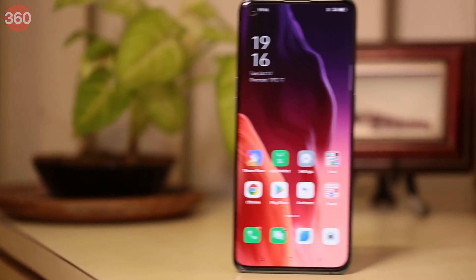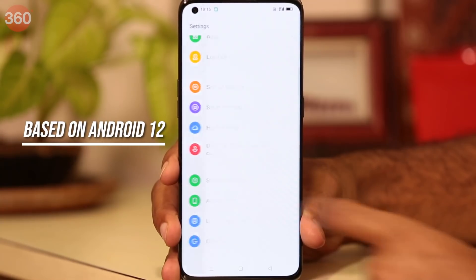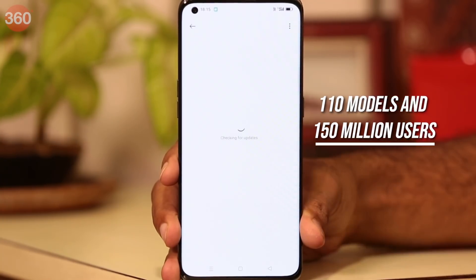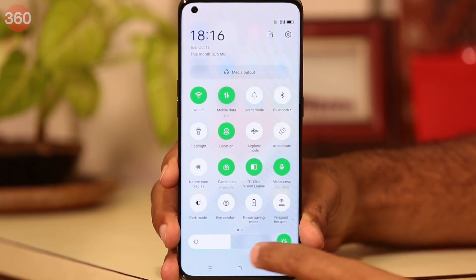They say that the soul of a smartphone is its operating system, and that's true. It is exactly what defines the user's experience, and today I am here to get you up to speed with the latest ColorOS 12 that will be available across millions of Oppo devices soon. The ColorOS 12 update, which is based on the new Android 12 OS, will cover at least 110 models and 150 million users worldwide.